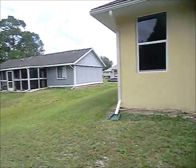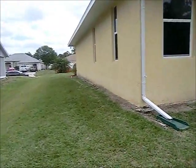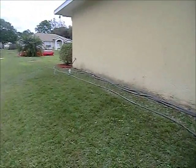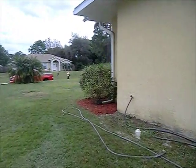Gutters all the way around — that's a big plus. Okay, I'm coming around the other side. We'll get to the front and I'll stay on the street, then we'll call it a day.